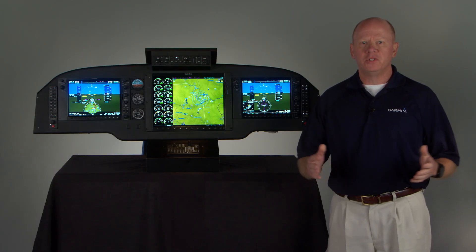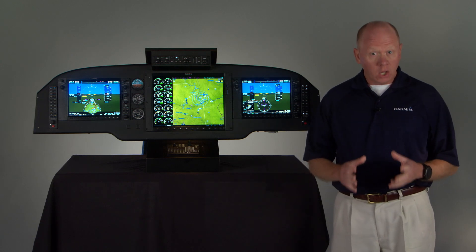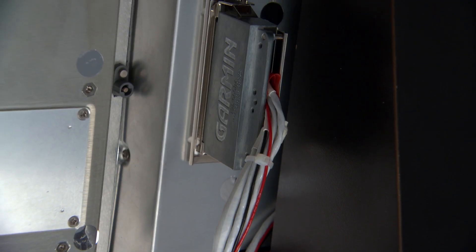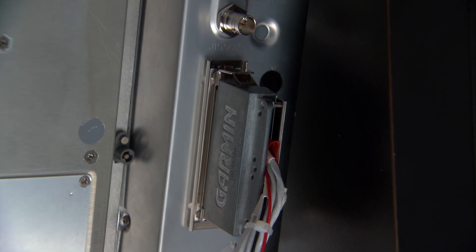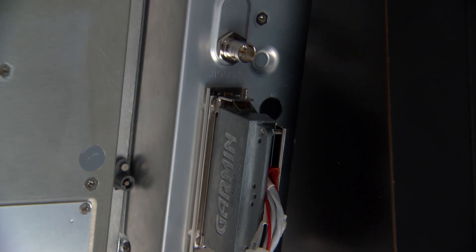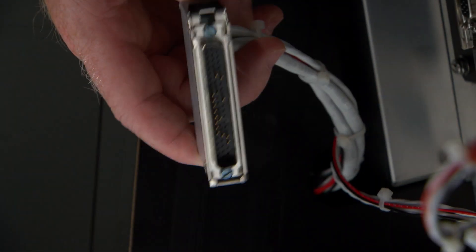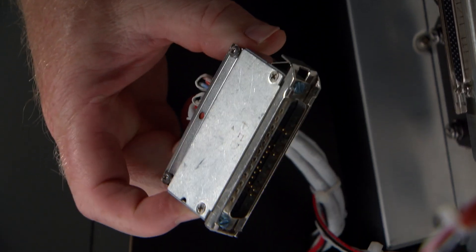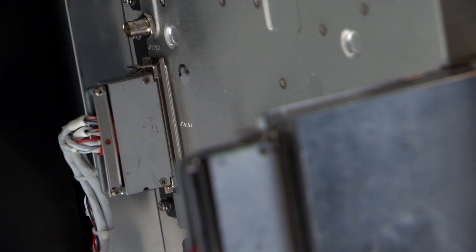Not having to wire and install those units separately saves time and material in the shop, which can ultimately help lower your bottom-line cost as well. Better still, if your aircraft is already equipped with a G1000 system, you'll be pleased to know that we've made the new NXI Series displays to be pin-for-pin, drop-in compatible with the same footprint and connectors as the earlier generation system. So your Garmin installer can easily upgrade your panel to G1000 NXI with minimal downtime and expense.